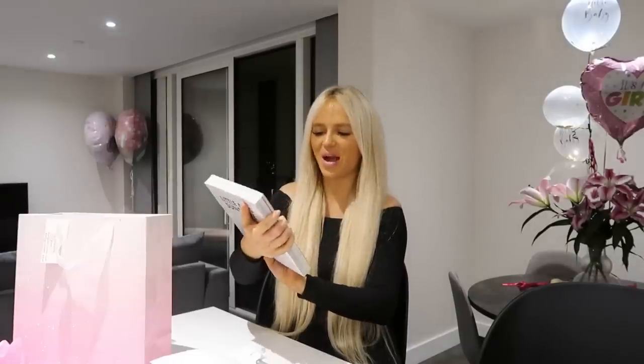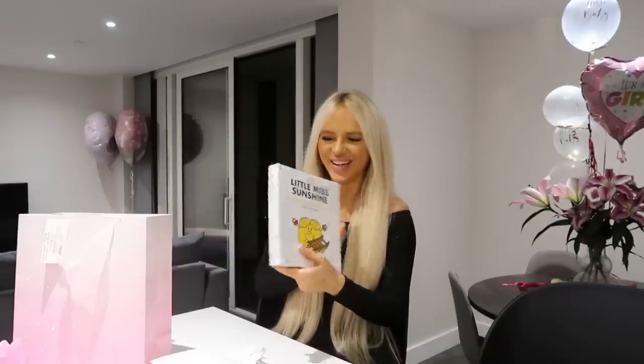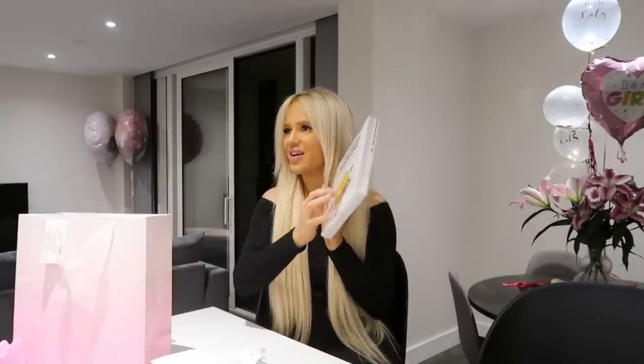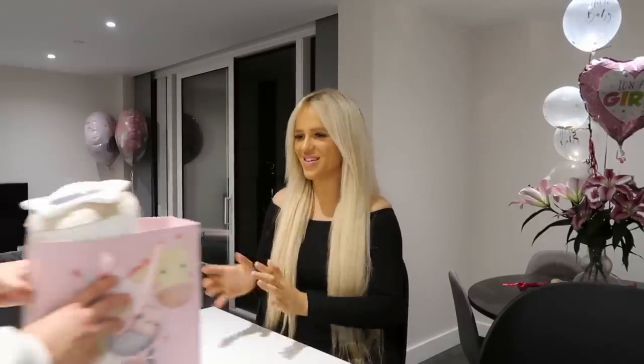The Mr. Men at bedtime box! Oh my god, this is so cool — I love it. I didn't realise — as a kid I had the ones that are like a quarter of that size. Thank you so much. Alright, next one.